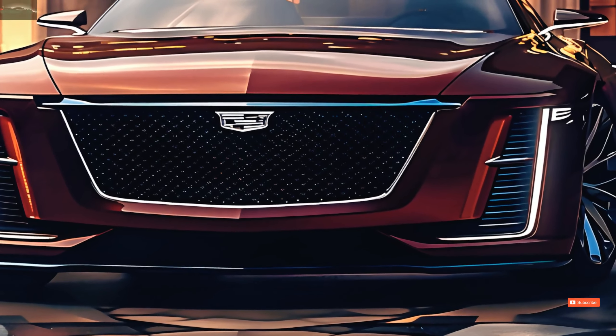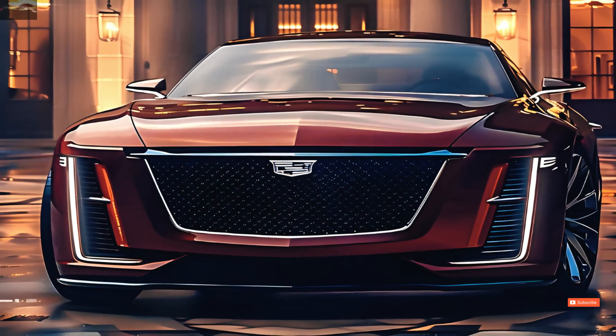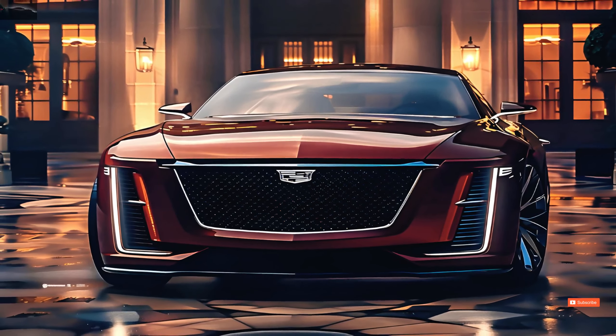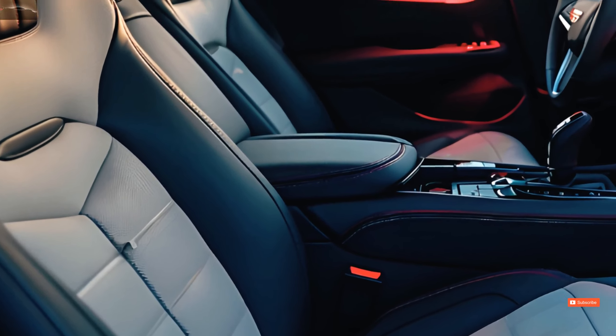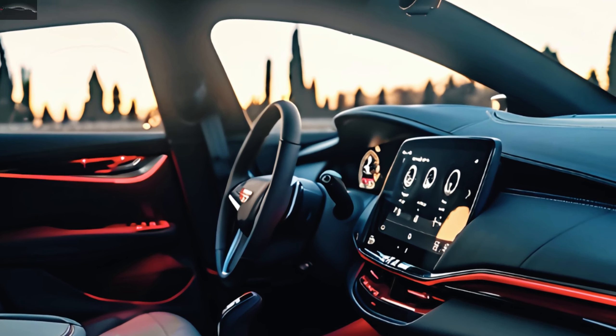Featuring a striking grille adorned with the legendary Cadillac logo, the car's contemporary angular LED headlights offer a nice accent to the grille. The car's strong performance qualities are showcased by the muscularly creased hood.